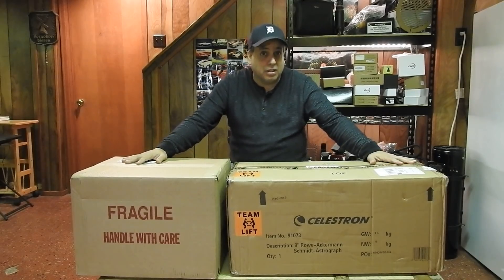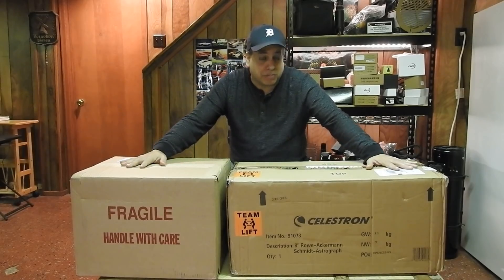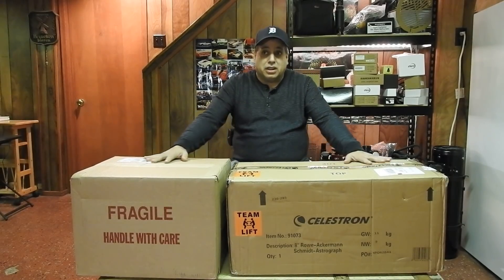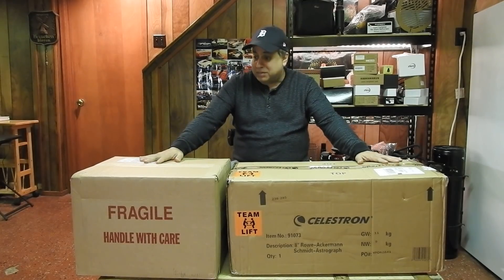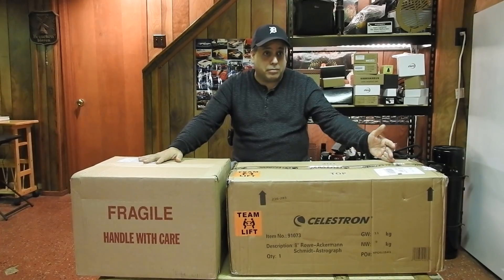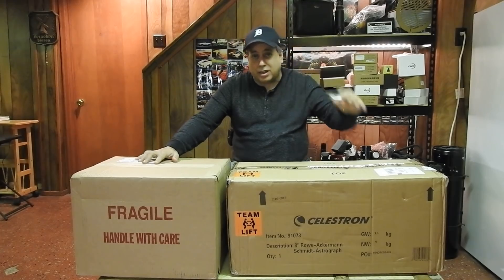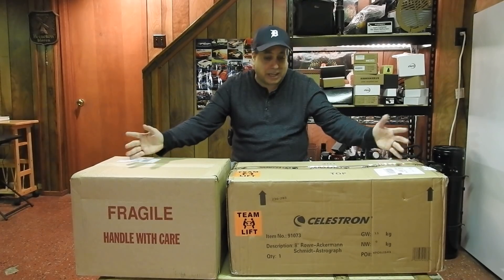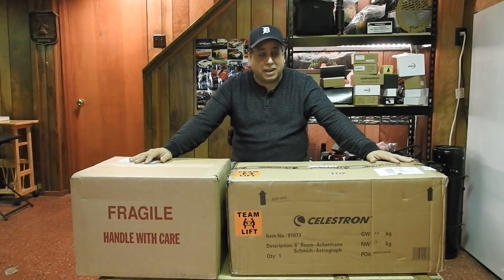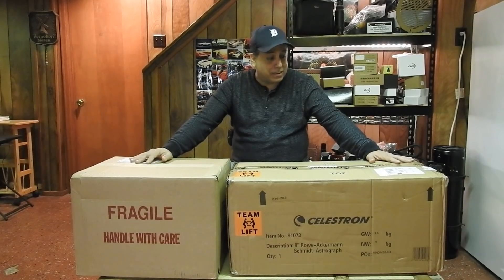I think it's out of appreciation because I've been an early adopter of the CGX, and they feel I've been really good for their brand over the years with my YouTube channel. I've delivered three NASA APODs using Celestron mounts, and I think they're really happy with what I've done. Even with some of the issues I've had with Celestron mounts in the past, they definitely do pay attention. And right now, everything is running smoothly. So thanks, Samir, for sending me all this stuff — I still can't believe it.